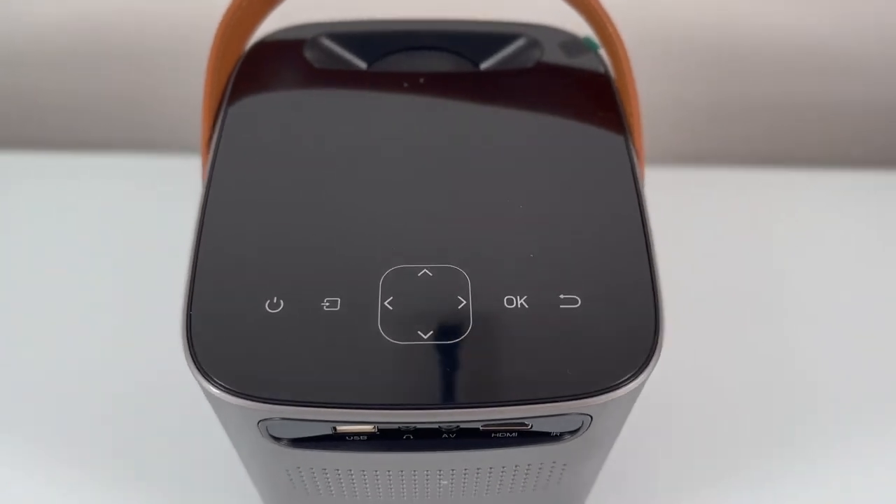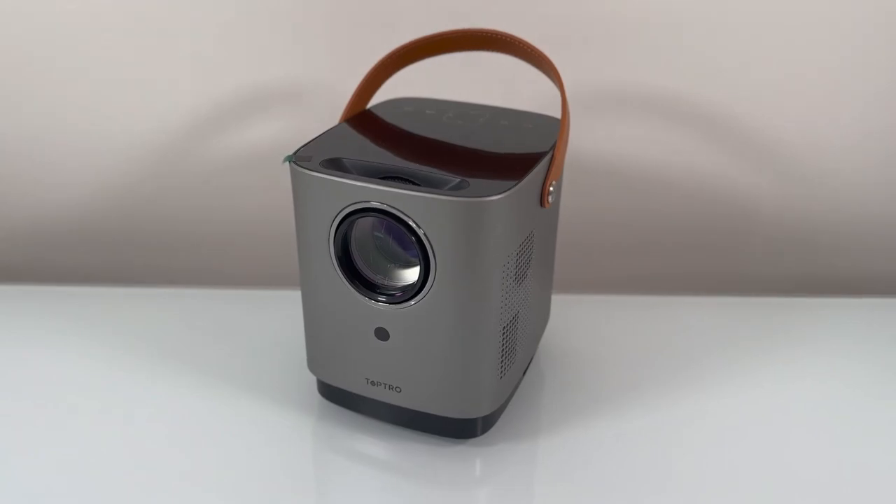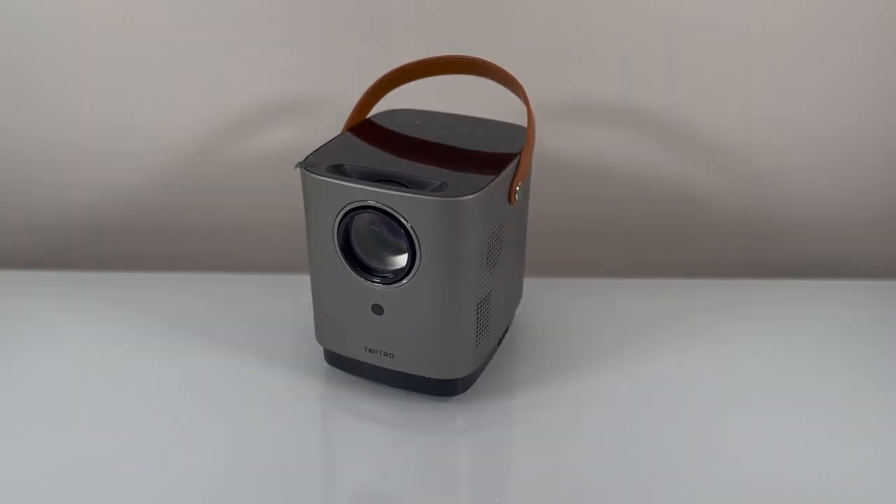Overall, the TopTrow TR-23 Outdoor Mini Projector is an excellent device that combines quality, performance, and convenience. Thank you.